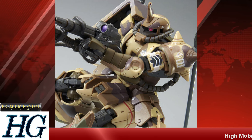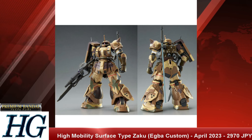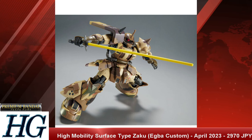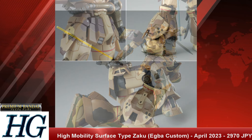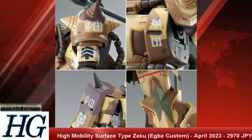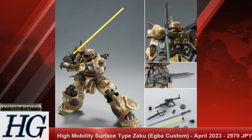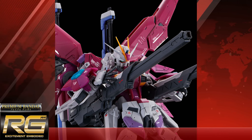We also have the P-Bandai High Grade 1/144 High Mobility Surface Type Zaku EG Book Custom with a release date of April 2023 and a price tag of 2,970 Japanese yen. It features the ground-type Zaku color scheme with desert camo, a heat sword, high mobility legs, and a commander fin on top. It's different enough from a standard Zaku with cool accessories that it doesn't feel like a simple reprint.